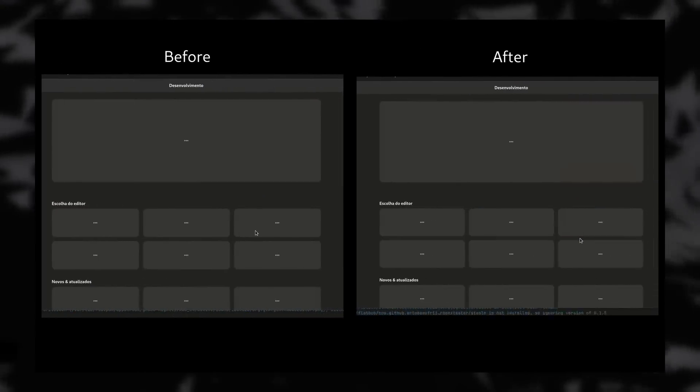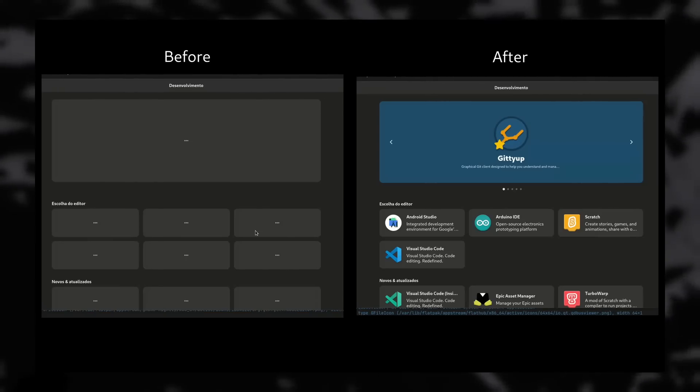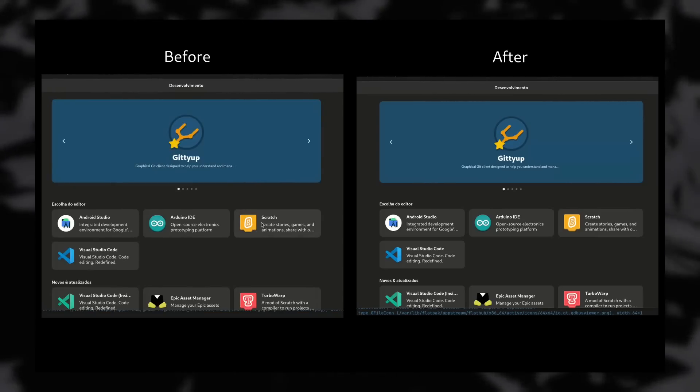George published a quick video showing the difference before and after the fix, and it's night and day — the new version takes less than half the time of the old one to display the same elements. Let's hope this profiling work will make it to other GNOME applications so we can have the zippiest experience possible.